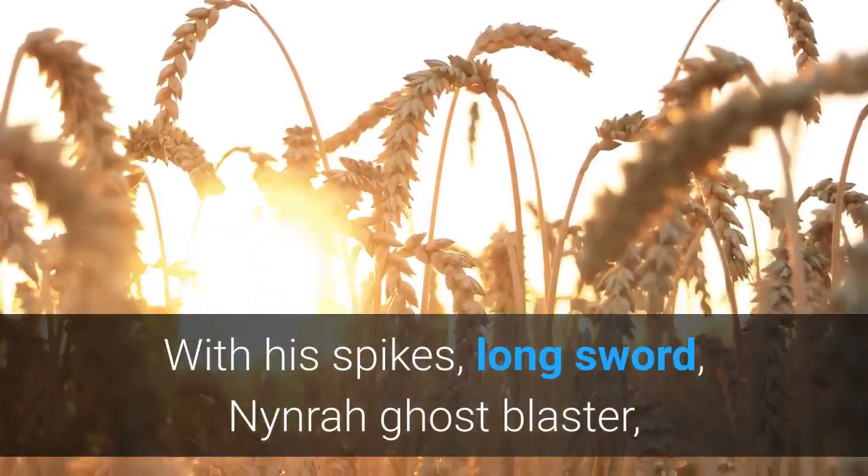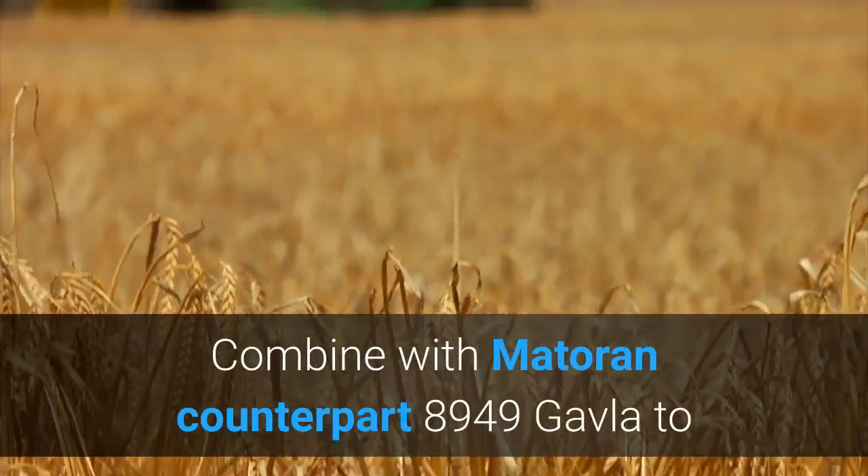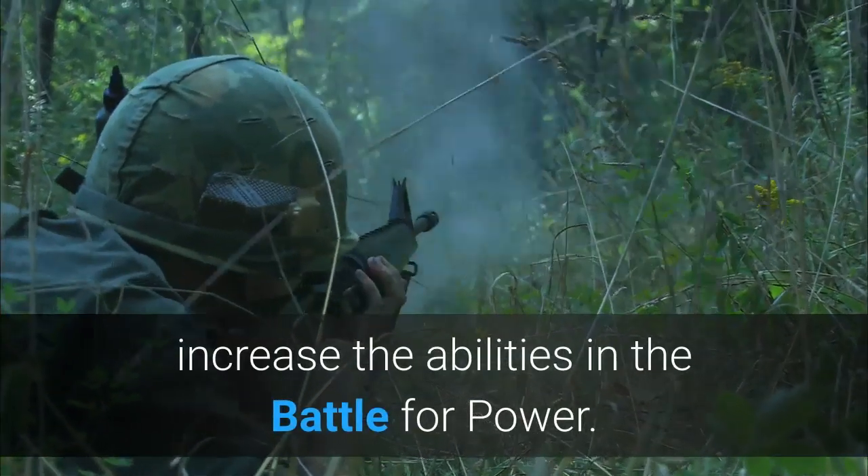With his spikes, long sword, Nynrah ghost blaster, and an army of duplicates from the past, he may be unstoppable. Combine with Matoran counterpart 8,949 Gavla to increase abilities in the Battle for Power.